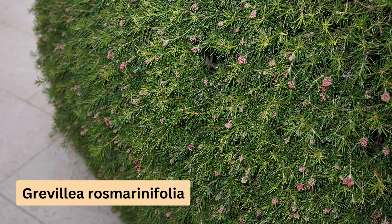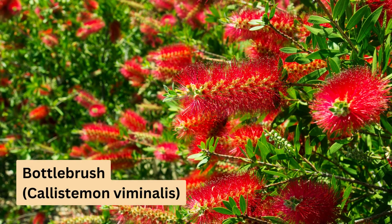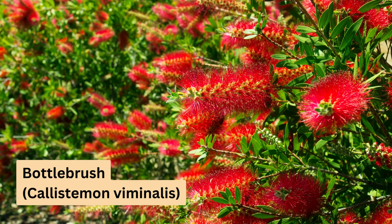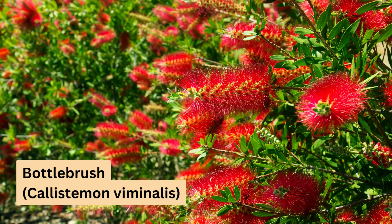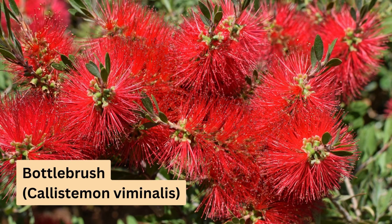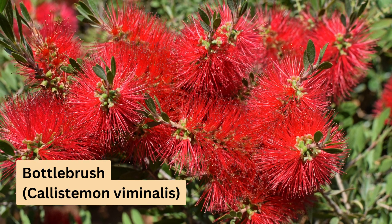And last but not least, the Callistemon viminalis, commonly known as bottle brush. This plant is easy to maintain and responds well to regular pruning, which encourages bushier growth. It can grow up to 6 metres in height and 4 metres wide. Its bright red flowers contrast beautifully against its deep green foliage.